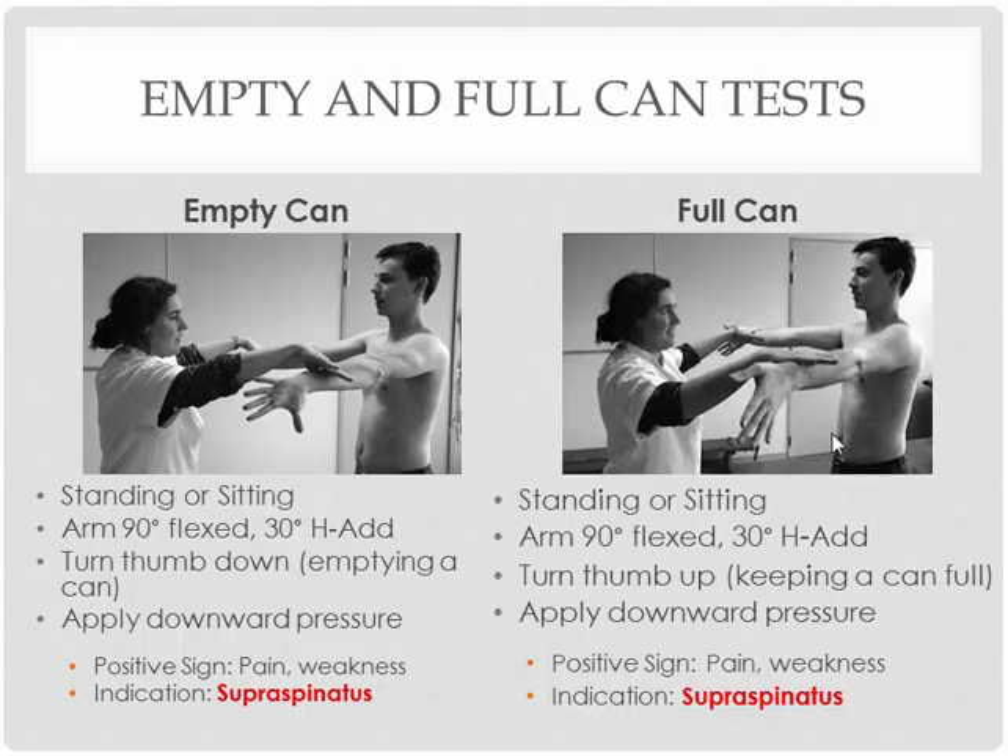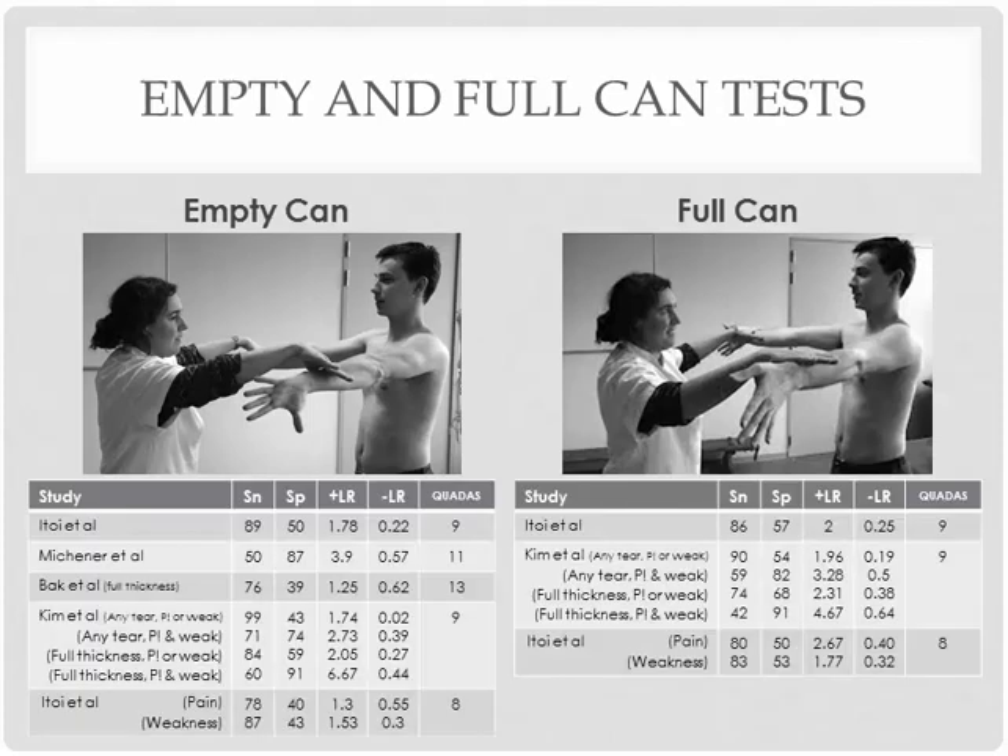Similar concept with the full can — the only difference is you're turning the thumbs up, like you're keeping the can full. Looking for the exact same thing: pain and weakness. You can use it to diagnose a supraspinatus injury. Although these two tests are very famous, the diagnostic value is very questionable — you'll see some inconsistent numbers, and some very low numbers such as 40s, 50s, and 30s. So maybe this is not as good as what people might think.